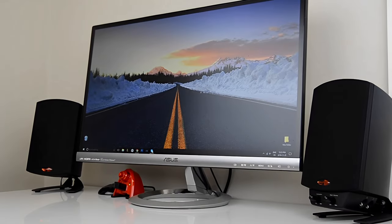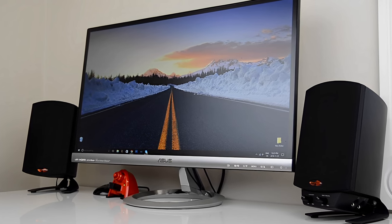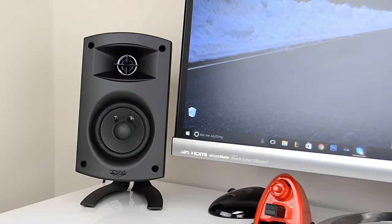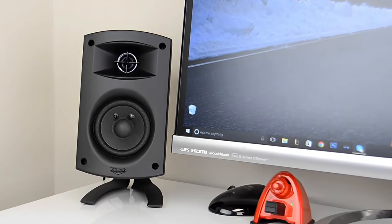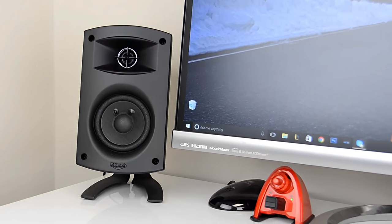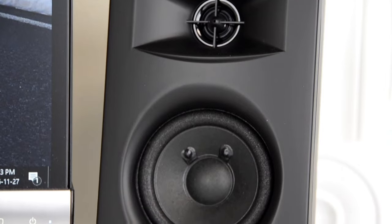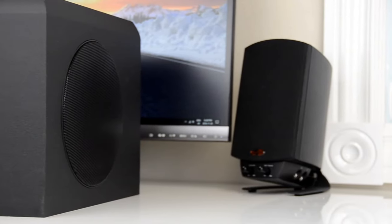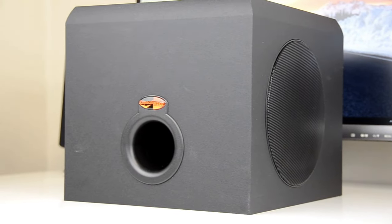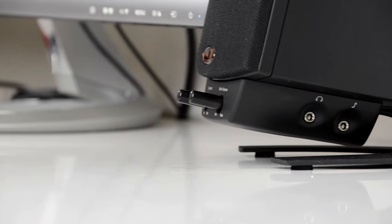Many 2.1 systems we tried sounded great in the bass department but struggled to clearly render sounds at the middle and high ends of the frequency range. The ProMedia 2.1 THX's satellite speakers — each with its own tweeter and 3.5-inch woofer — did not have this problem. Everyone who heard this system agreed the speakers had a balanced, pleasing sound overall, and the subwoofer's 6.5-inch woofer produced tuneful bass that was never booming.